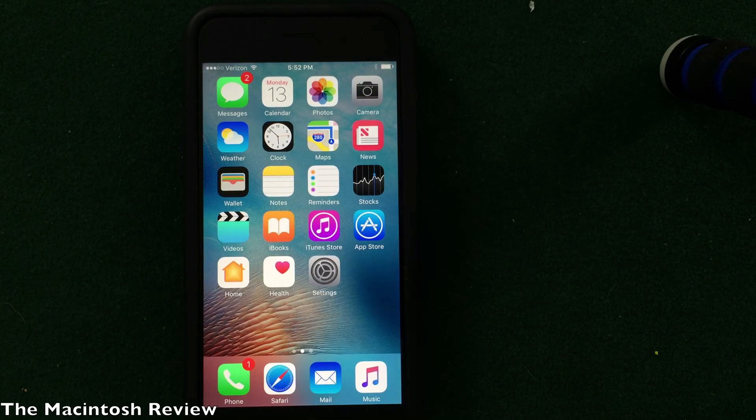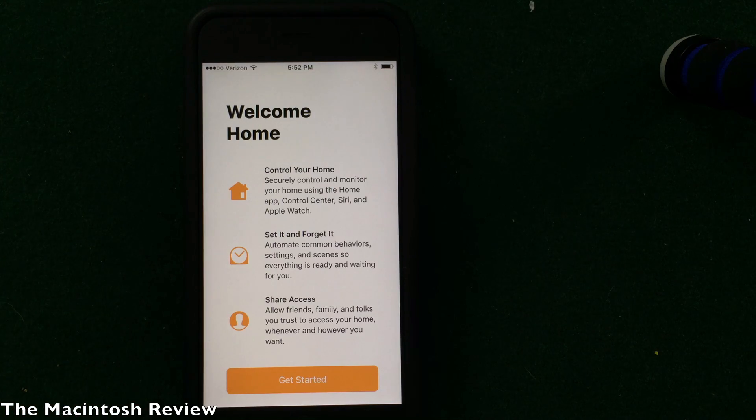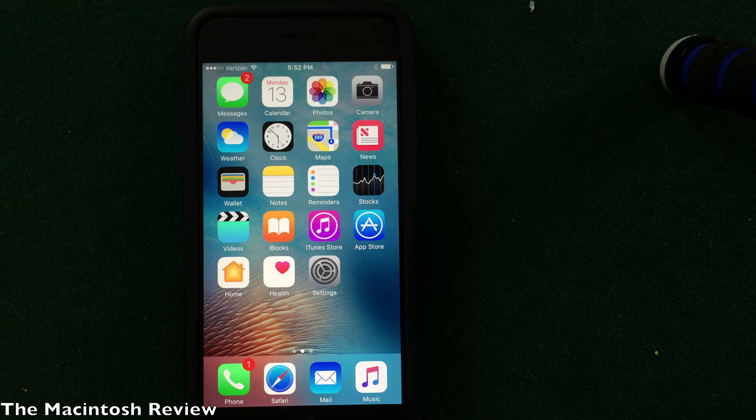For those who use HomeKit, Apple has added a new application called Home. You can control your home, set reminders, and share access to change settings of electronics controlled via your iPhone. It's really cool to see Apple adopting the new HomeKit technology and integrating it directly into iOS.